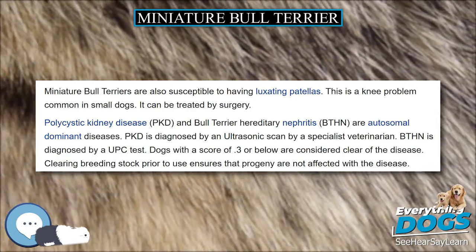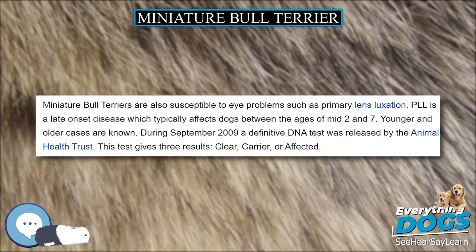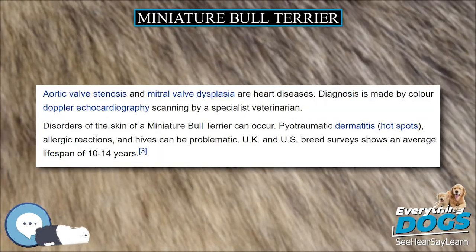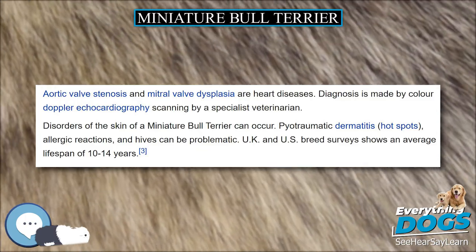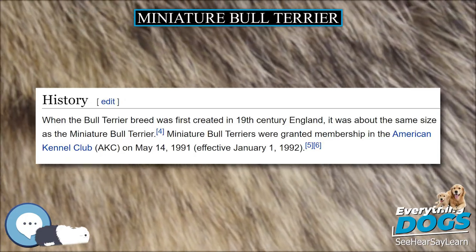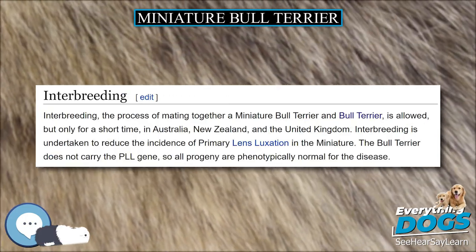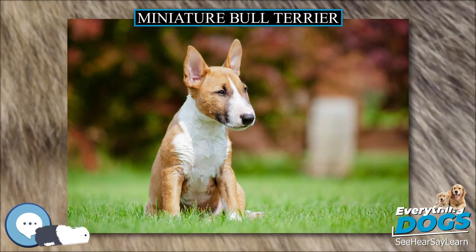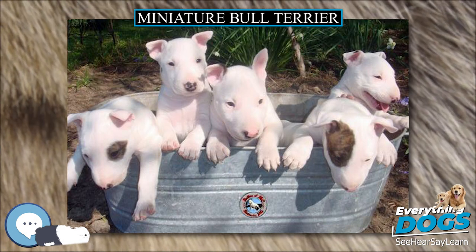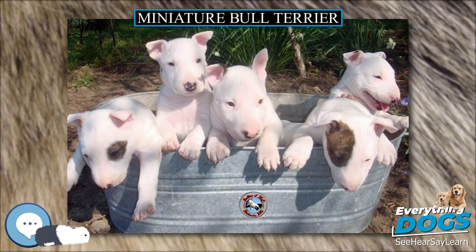Like Bull Terriers, Miniature Bull Terriers are loving and, like many Terrier breeds, they can be stubborn at times, but despite this they make great dogs for people with limited space. They are known to be stubborn and courageous. Despite their diminutive stature, they will readily challenge larger dogs. However, owners can reduce the likelihood of confrontations by providing appropriate training. They are very energetic and playful and love people, but care must be taken as they are variable around other dogs.